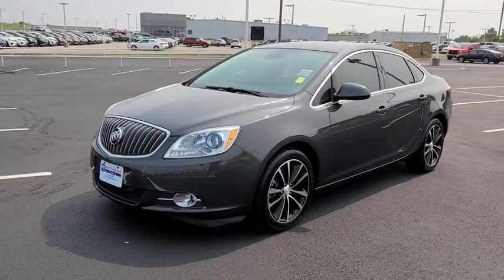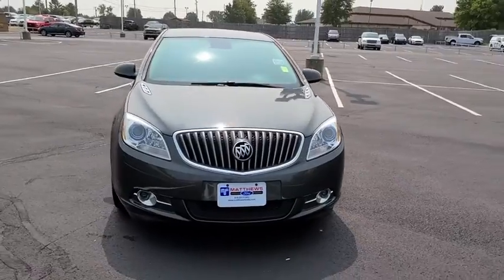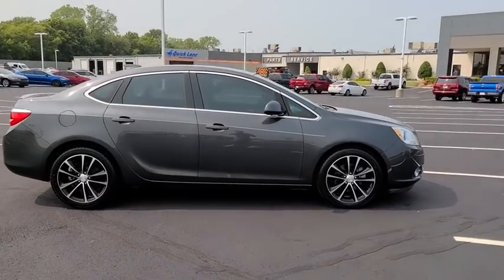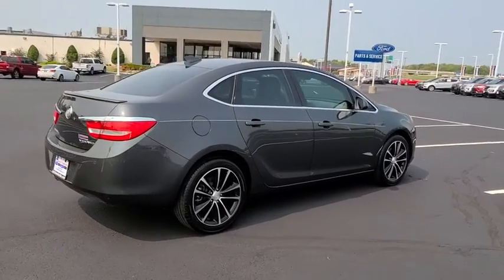Take a ride in the 2016 Buick Verano. The Buick Verano is a compact car built on the Delta II platform, designed and built from the ground up with the idea of it being a Buick. This vehicle has less than 35,000 miles. Here are some of this vehicle's great options.